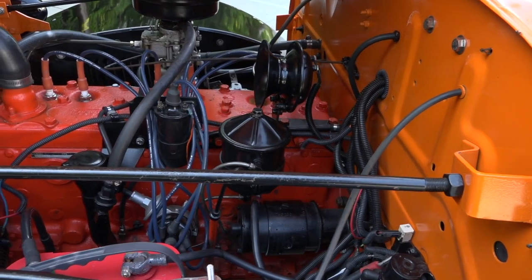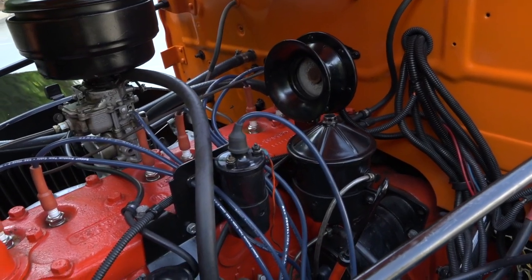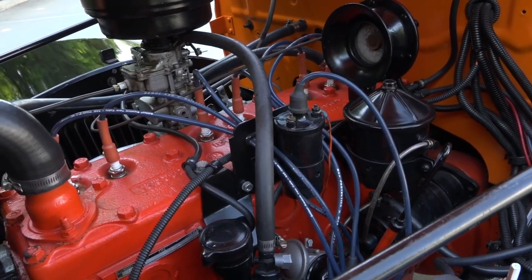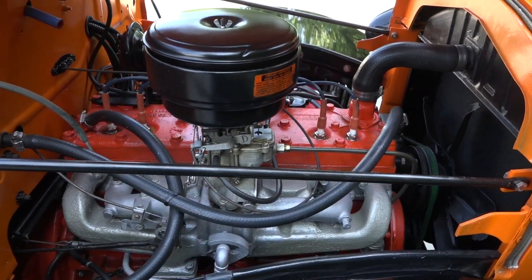Under the hood, you'll find 251 cubic inches of Chrysler six-cylinder that appears to have been fully rebuilt during the restoration, and power meets the pavement through a reliable four-speed transmission, which rides between sturdy Chrysler axles.